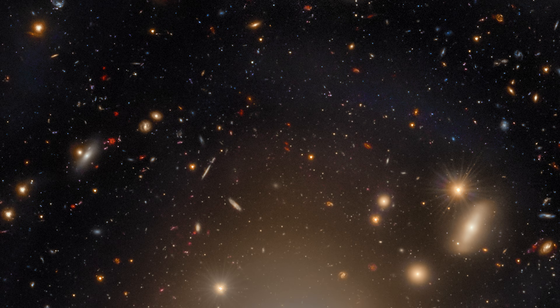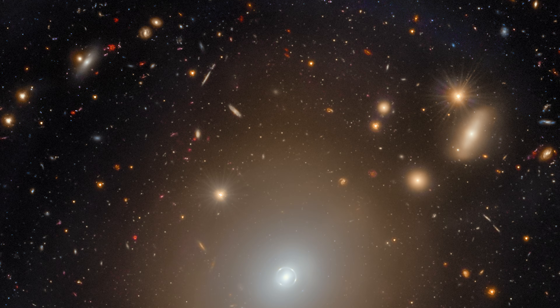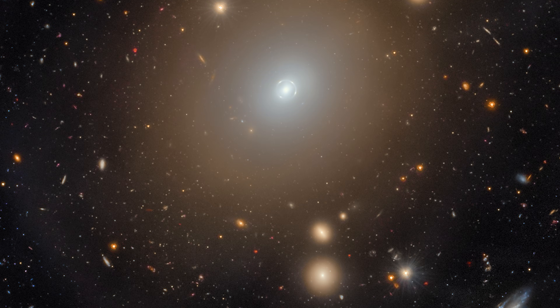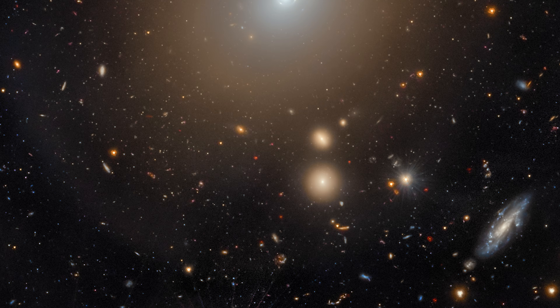Do be sure to notice all the stunning background objects that sneak into the image too, and their wonderful shapes and colors. Let me know any particularly cool things you find if you zoom in by yourself, and shoot me any questions you have down below — I'll do my best to answer them, and I know some of the authors of the paper, so I can ask for backup if needed. Thanks a lot for watching, and please consider subscribing if you're new. Until next time, stay safe team!